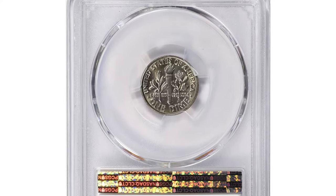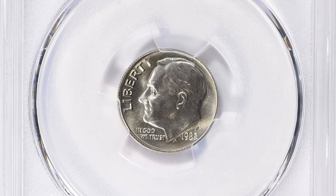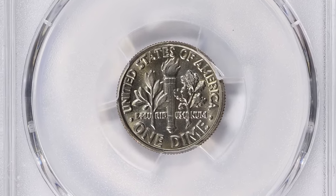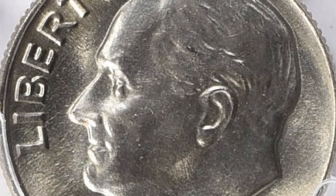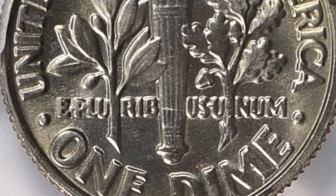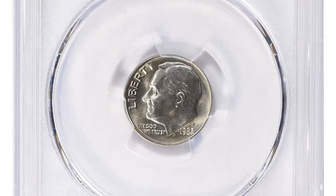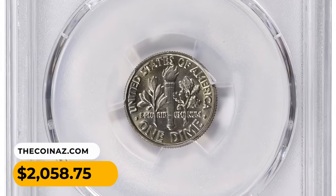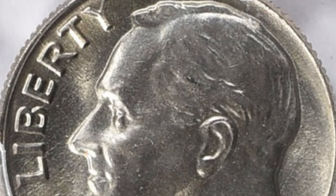In numismatics, the term MS stands for Mint State, indicating the coin is in uncirculated condition. The MS scale ranges from 60 to 70, with 70 being the highest grade representing a perfectly struck and preserved coin. An MS67 grade suggests the 1982-P Roosevelt dime is in excellent condition with only minor imperfections visible under magnification. This example sold for $2,058.75 with buyer's fee at Great Collections auction.